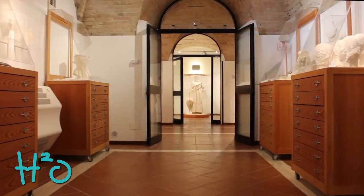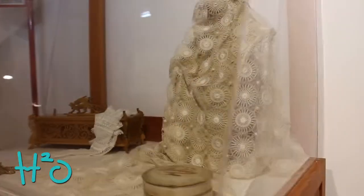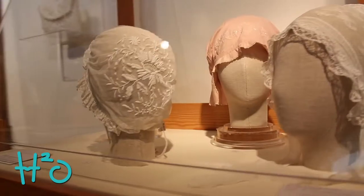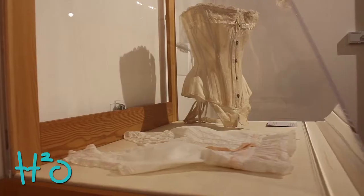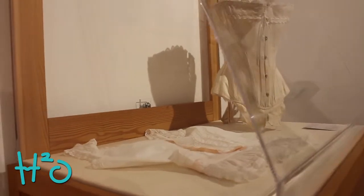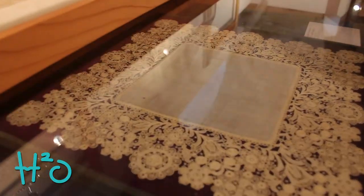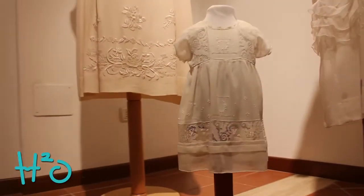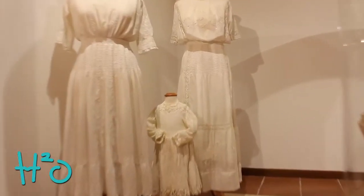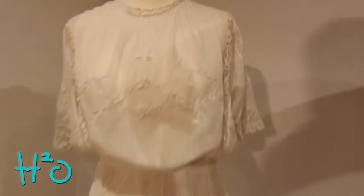La raccolta è costituita da circa 400 pezzi, suddivisi in tre sezioni: quella della moda femminile, della biancheria personale e della biancheria per la casa. Illustra i cambiamenti fondamentali e le semplificazioni a cui andò incontro la moda tra la fine del XIX secolo e gli inizi del XX secolo.